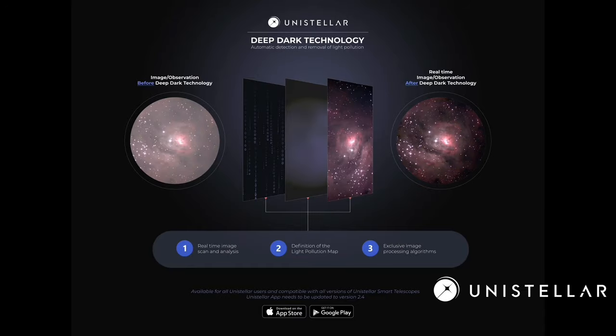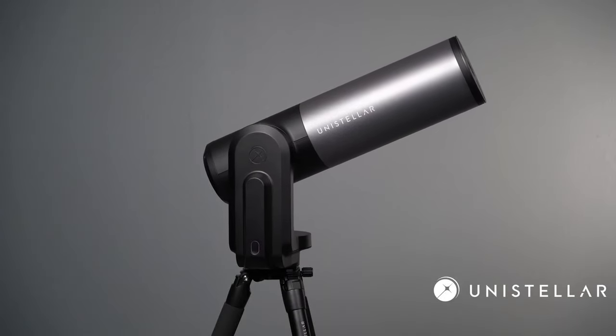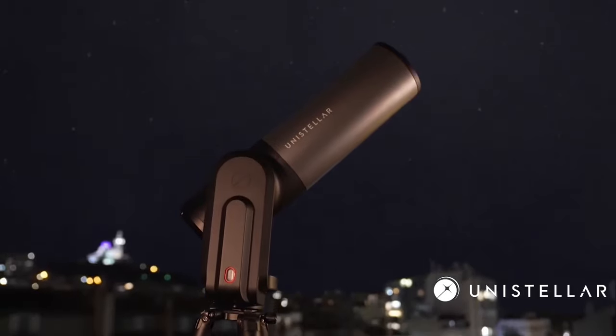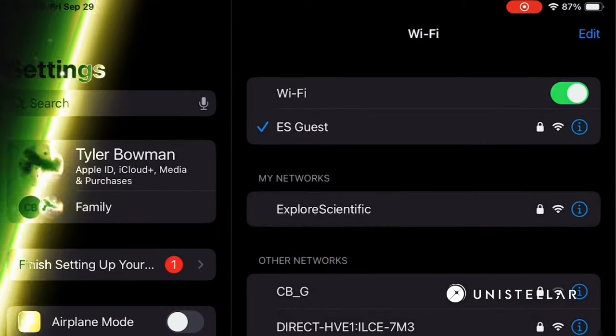One of its most impressive features is its ability to filter out light pollution, making urban stargazing a possibility. With the Equinox 2, exploring the universe is as easy as swiping through your phone.